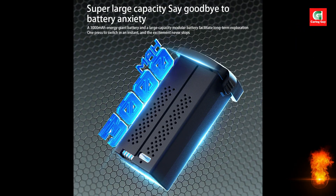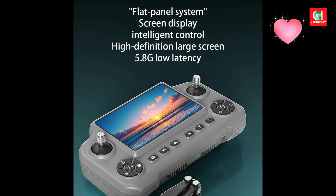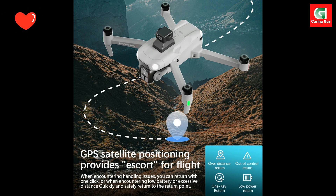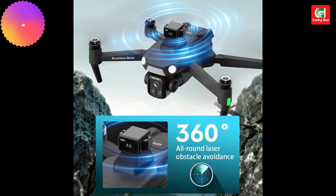For creators, the A1R3S delivers big. Choose between 4K, 6K, or 8K Wi-Fi cameras, all featuring a 120-degree ultra-wide FOV and an electronically adjustable 90-degree angle, plus Xiaomi's smart beauty optimization for crystal-clear aerial footage.